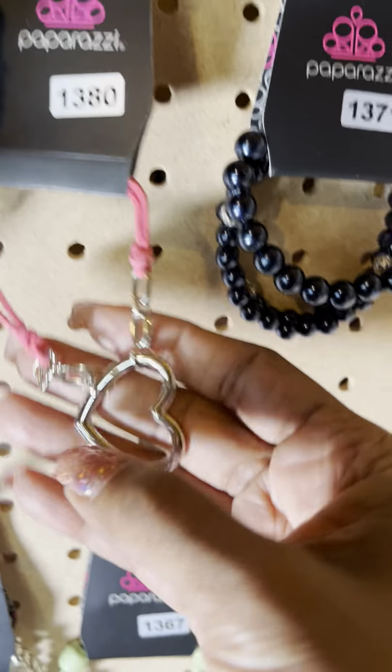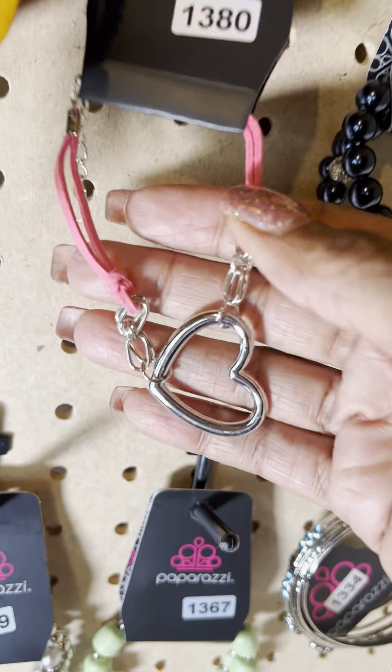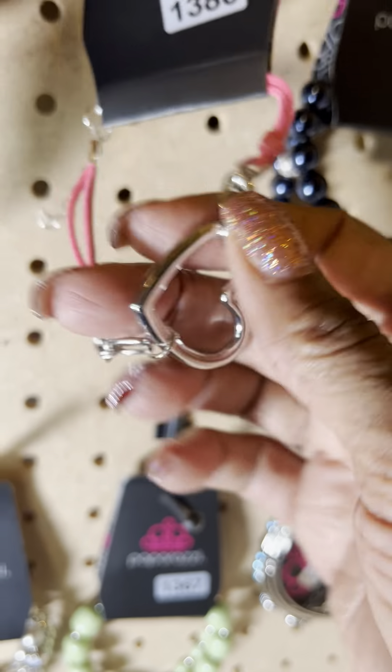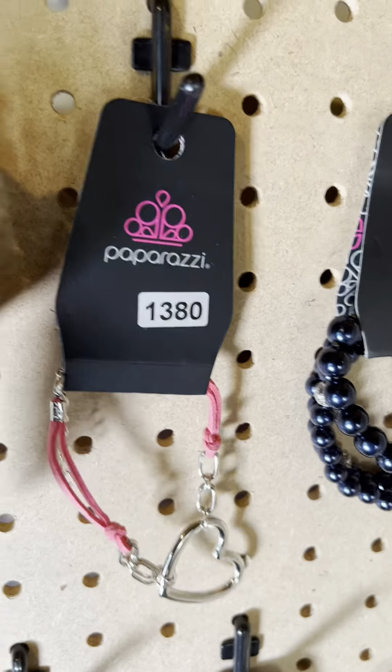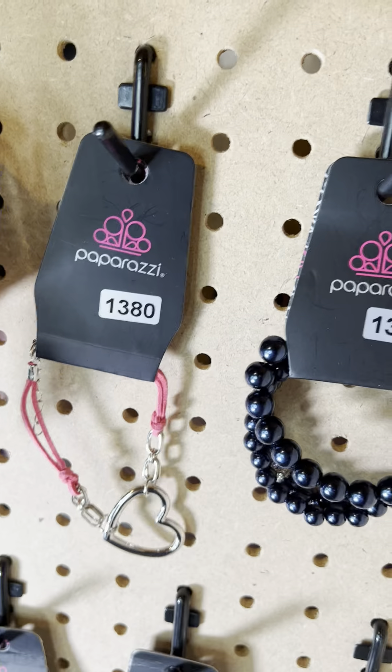This is number 1380 — a beautiful clasp bracelet, almost suede-like, with the pink and a little heart. There is also a matching necklace if you are interested in that piece. That's number 1380.